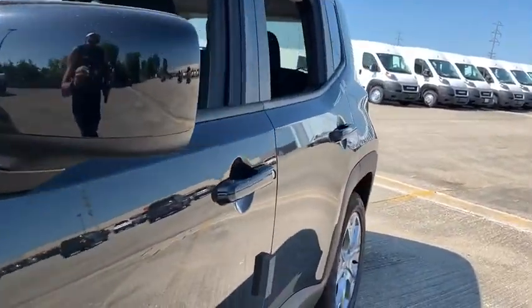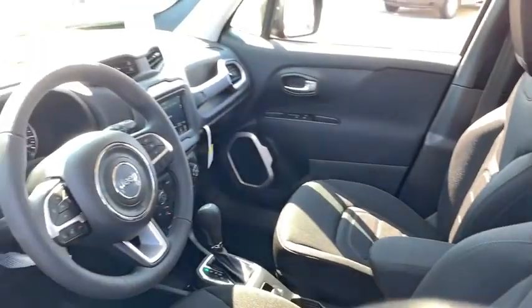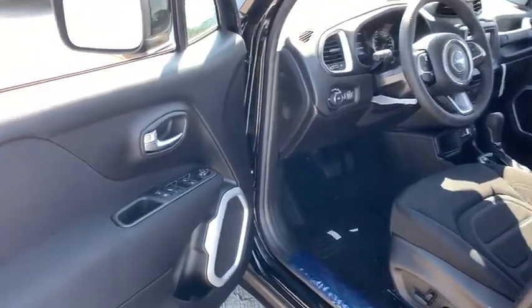Here are some of this vehicle's great options: traction control, all-wheel drive, Bluetooth, automatic transmission, power steering, trip computer, compass, and fog lamps.